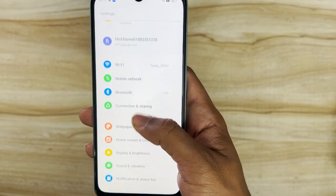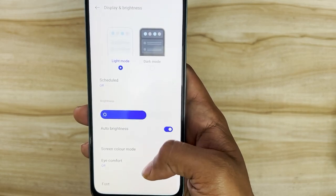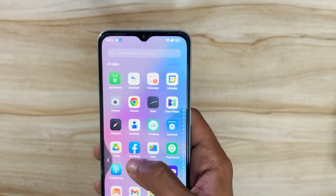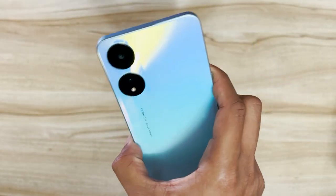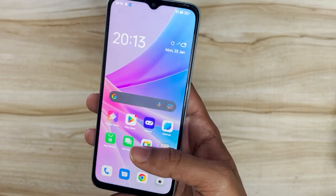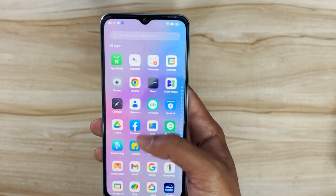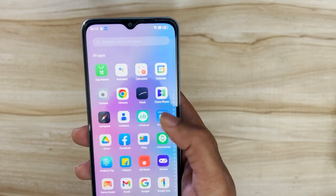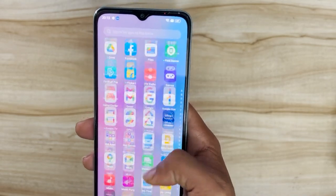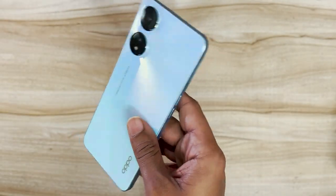The display is a 6.56-inch 90Hz panel — you can switch it to 60Hz but I'll leave it at 90Hz and switch to dark mode instead, which looks much better on ColorOS 13. To summarize: you get 33-watt fast charging, a 5000mAh battery, a side-mounted fingerprint sensor, and face unlock. I'll be doing a full review video and article, so subscribe to Telecom Talk and drop your questions in the comments.